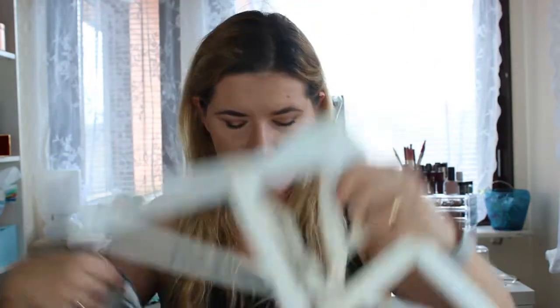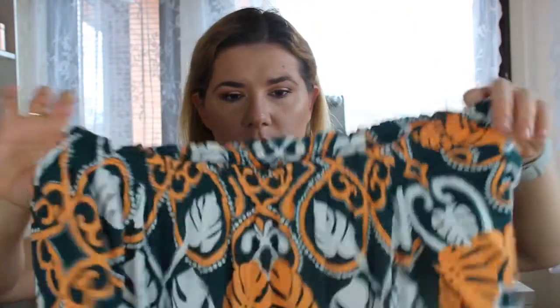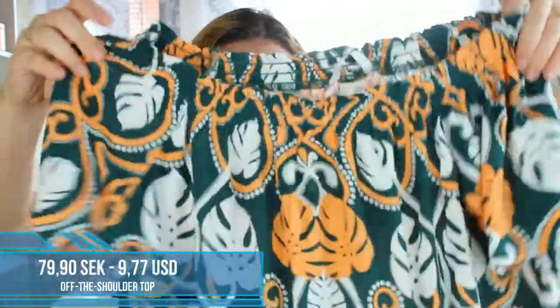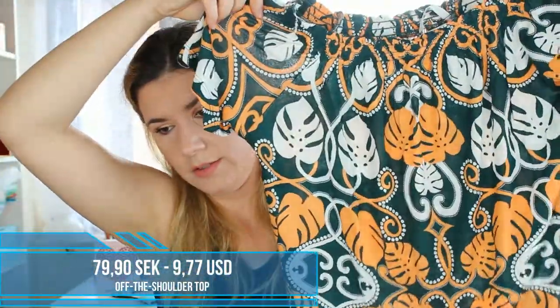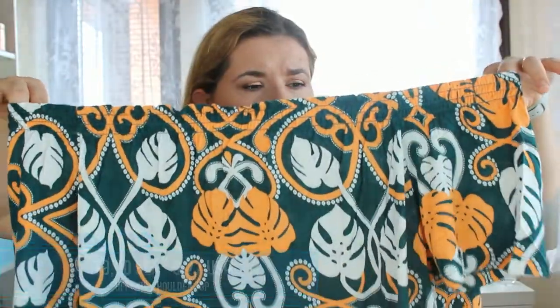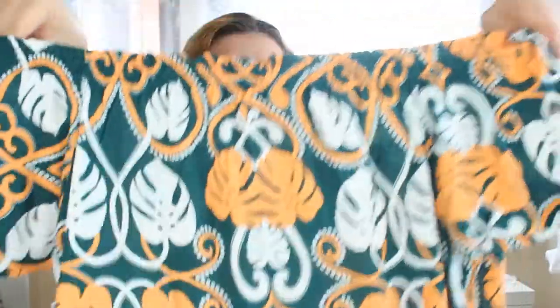The next thing I bought is also an off-shoulder top in size S. This one is beautiful and I really like the print. The only issue is that when I put my arms up, it falls off all the time, which is a bit annoying. But I do like it and I will wear it — I'll just be a little annoyed. It's very nice, soft, and stretchy. It's cute.